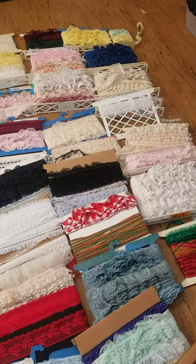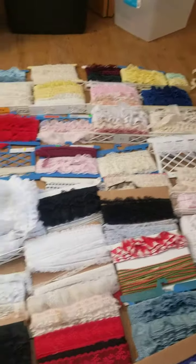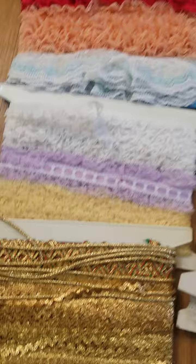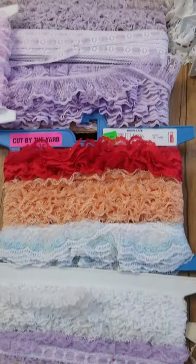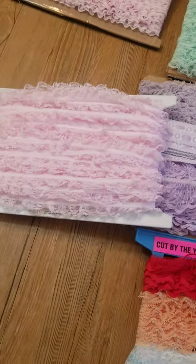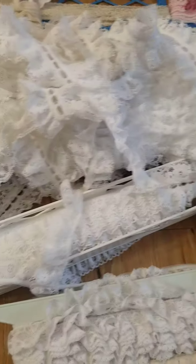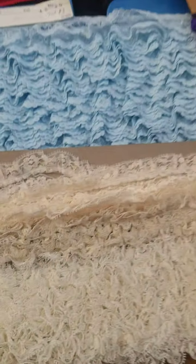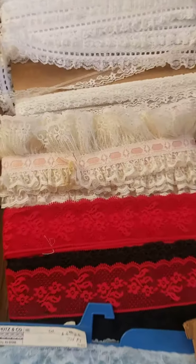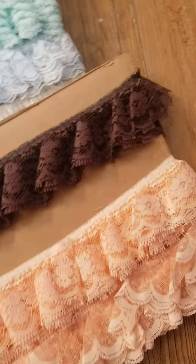Hi, good morning. I just didn't have enough photos on eBay — I can only take 12 photos — and I wanted to really show you up close all of the lace and trimmings that are in this group. I have no idea exactly how much is on each bolt, if you want to call it that. That one there has a ton. These aren't even separated out; I don't know the exact age of these. This is from an estate.